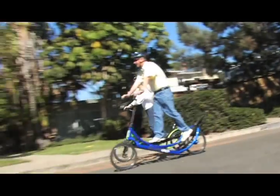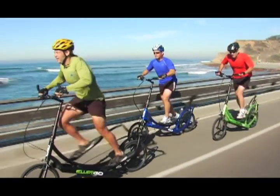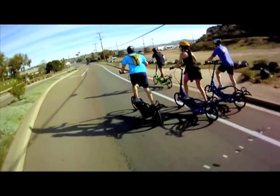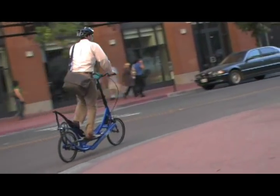After more than 4 years of development, we are proud to introduce the ElliptiGO 8S, the world's first elliptical bike. The ElliptiGO 8S delivers a high-performance workout experience that closely mimics running outdoors while eliminating the impact. By combining the elliptical trainer motion with the functionality of a bicycle, the ElliptiGO 8S provides a comfortable, fun, and efficient way to get fit and stay active.